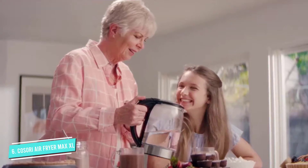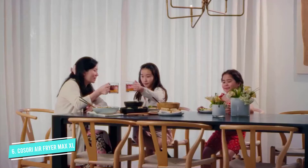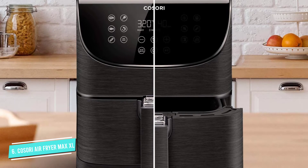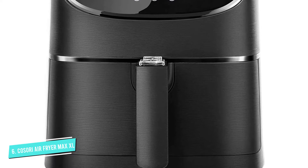The inner and outer baskets feature a non-stick coating, which our tester said made cleanup easy. Another great feature: this air fryer comes with a cookbook that features over 100 recipes, so you'll never run out of things to cook.